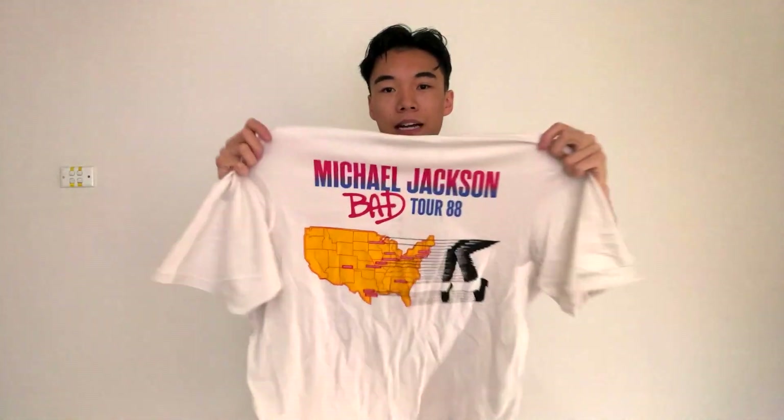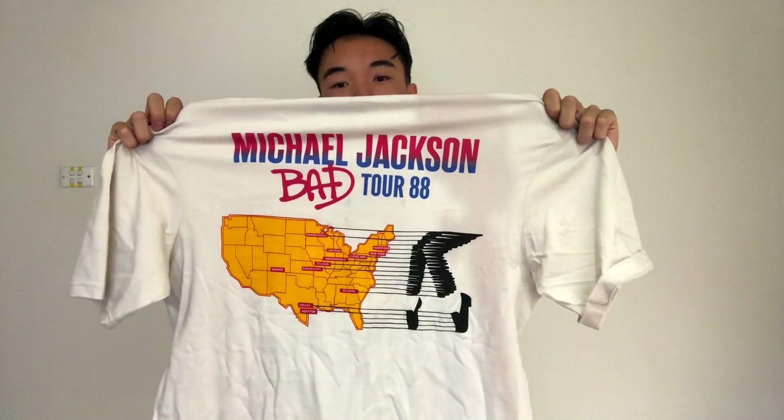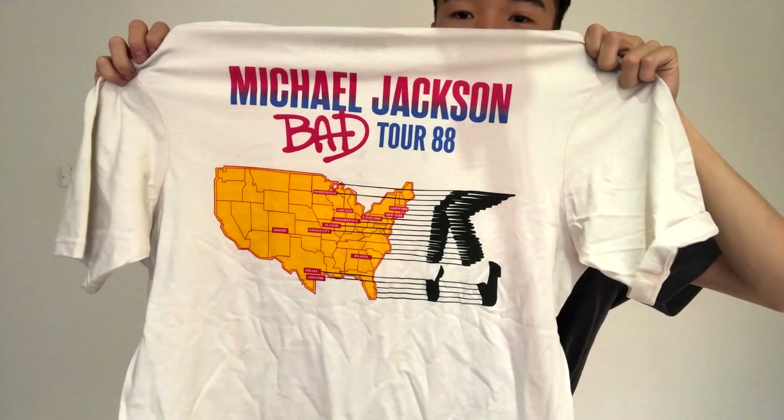Moving on to the next item — this shirt, the Michael Jackson Bad shirt. It's got the Bad album cover with rainbow lettering on the side. It looks pretty average on the front, but on the back I really like it. It is the Michael Jackson Bad Tour '88 with all the cities and states that he toured in, and there's a little map detailing it. Looks pretty cool, very vintage. I haven't worn this yet in public but we'll soon see.